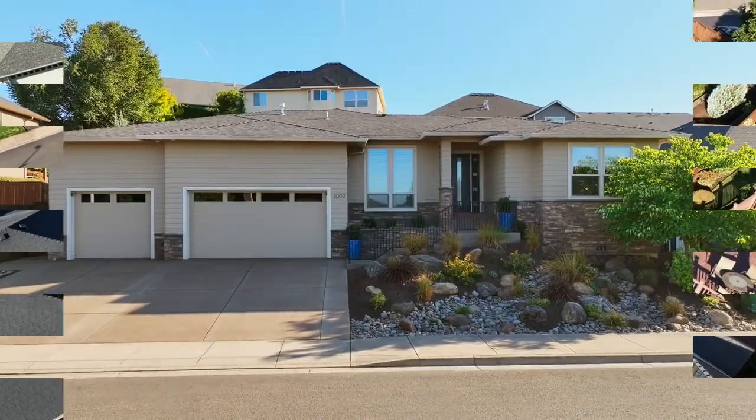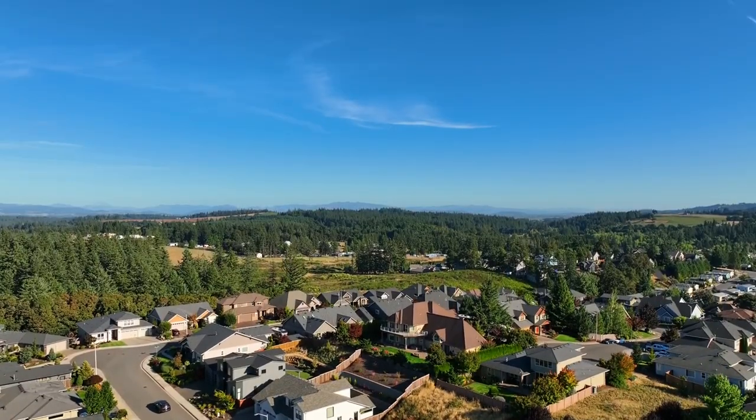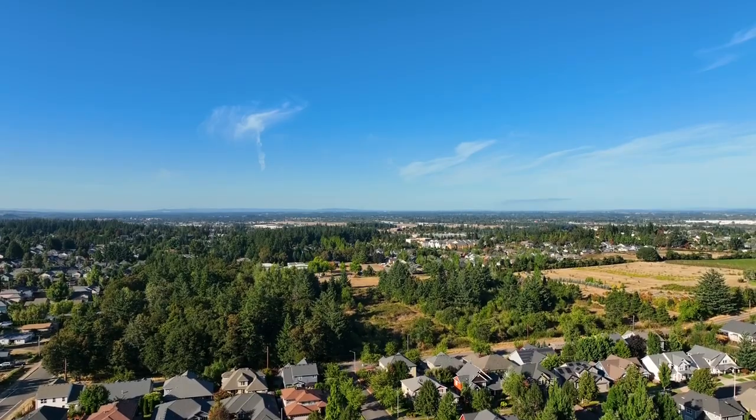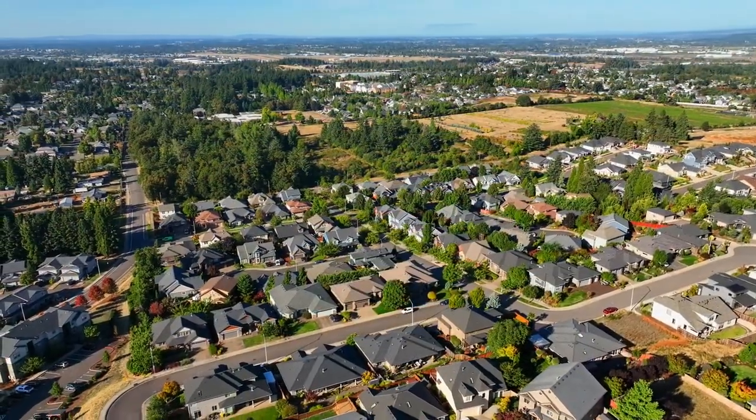Other features include a three-car garage, hardwood floors, and solid modern interior doors throughout. A fantastic custom-built home in a coveted neighborhood — it's all here ready for you to call home.